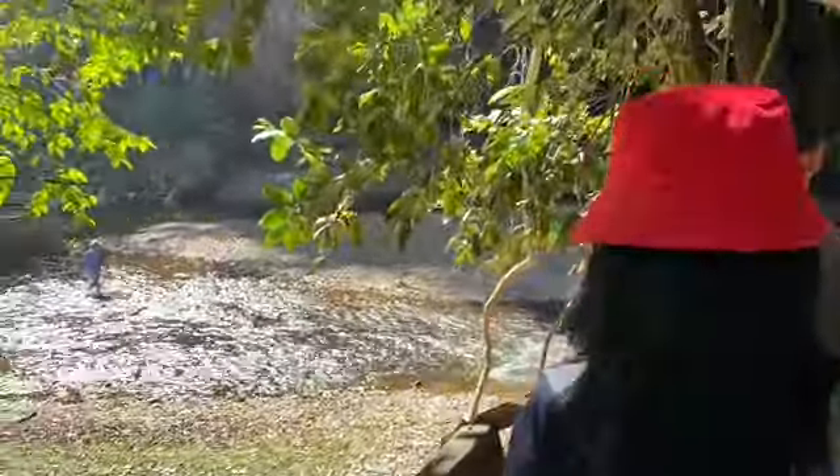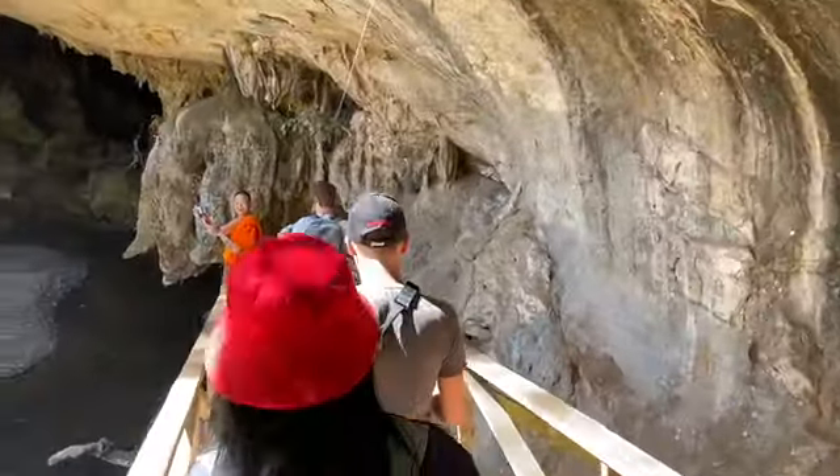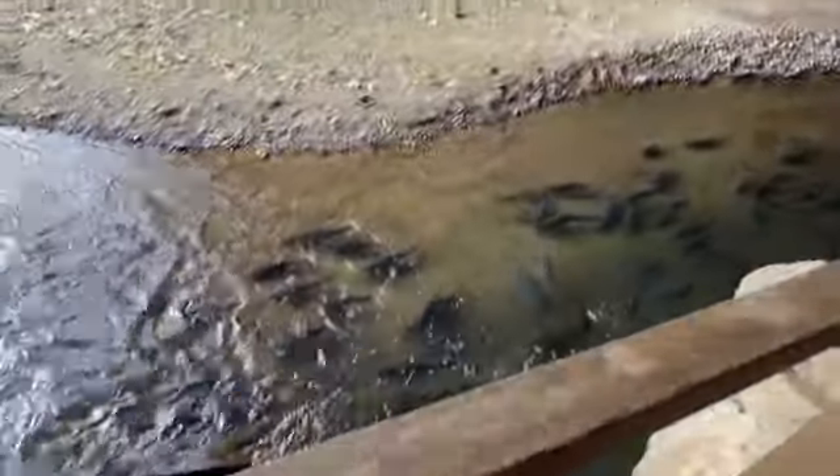If you look down to this little small river there are all these big fish. I don't really know the type of fish they are but people throw fish food down there at them and they go crazy. It's pretty cool.